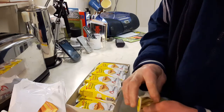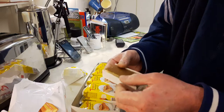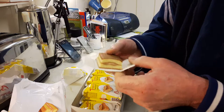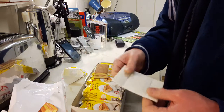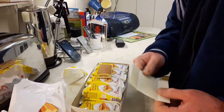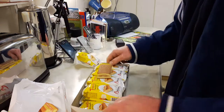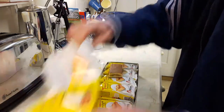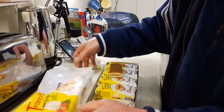And when you open them up, each individual cake is in yet another cardboard tray. So you've got four layers of packaging just for a little sponge cake — a bit of cardboard, a plastic wrapper, another bit of cardboard, and yet another plastic wrapper. I think that's a little bit excessive really, isn't it?